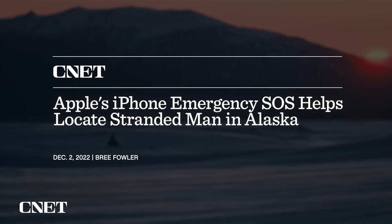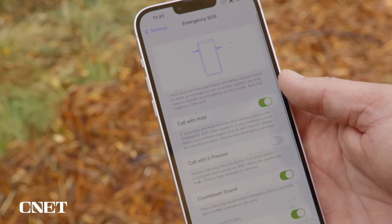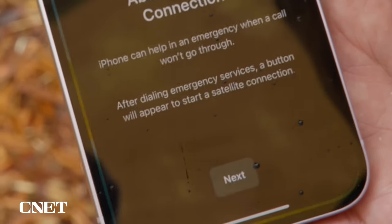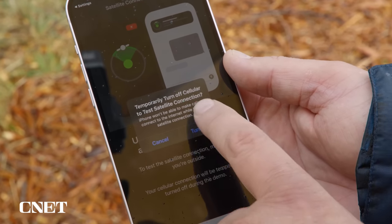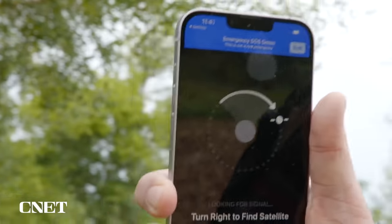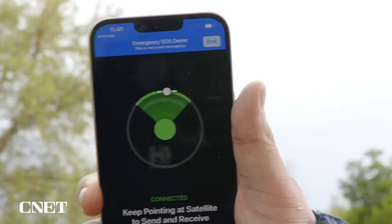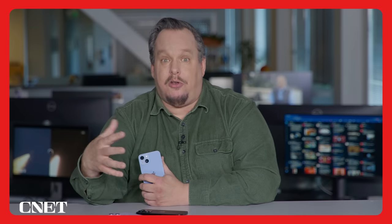If you have any of the iPhone 14 series, it's something you can actually try out right now. Apple made a demo mode for emergency SOS via satellite that doesn't contact emergency services but does let you connect to a satellite. Features like these are important and I do think they help the iPhone 14 and 14 Plus stand out. These phones are not aimed at people upgrading from an iPhone 13 — instead, the iPhone 14 and 14 Plus are for people coming from an iPhone XR, iPhone 11, or even older.